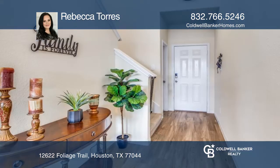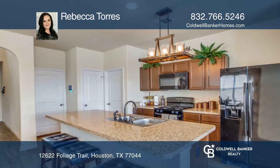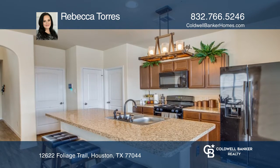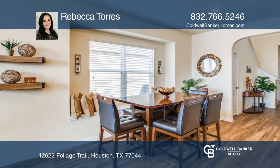This lovely two-story home is in immaculate condition. Features include engineered hardwood flooring, energy-efficient windows, and an open-concept floor plan. High ceilings in the living area amplify the open feel of the home.